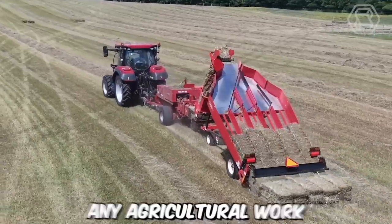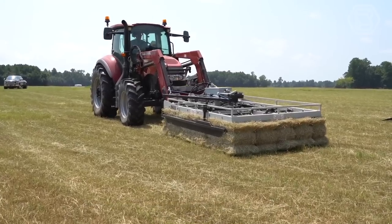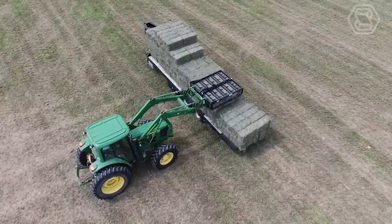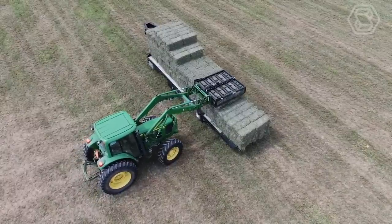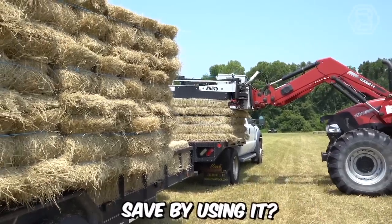Indeed, any agricultural work can be made much easier in terms of labor, and at the same time more productive, by using the right machinery. Take this one for example. Can you imagine how much effort, time, and energy you will save by using it?